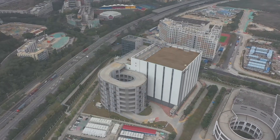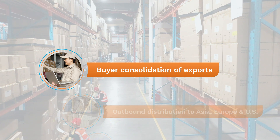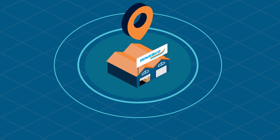DeMarco's bonded warehouse in the NTN integrated free trade zone provides many product distribution solutions. Buyers consolidation is one — a solution that creates efficiencies for US and European importers sourcing products from multiple South China area suppliers.